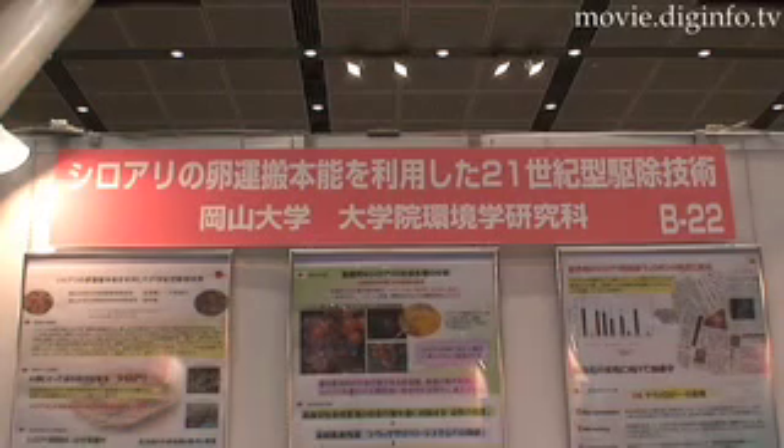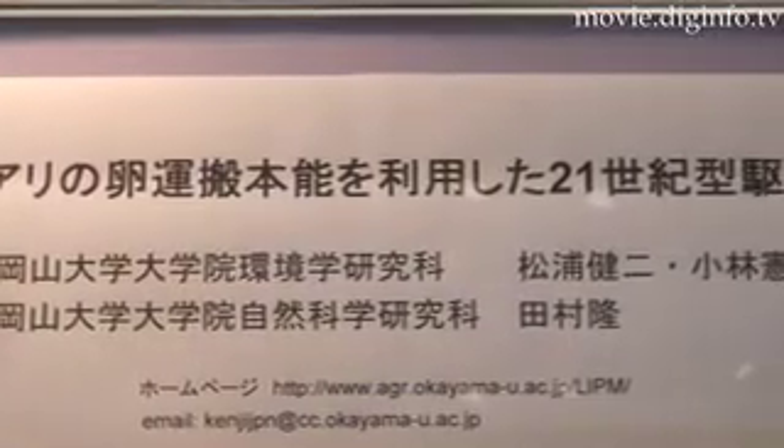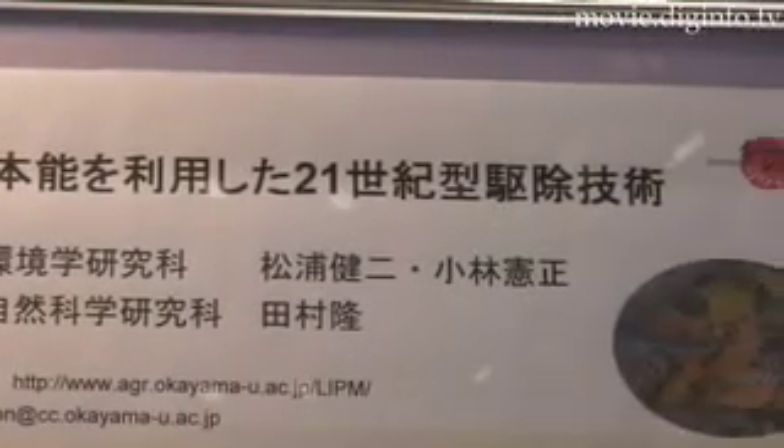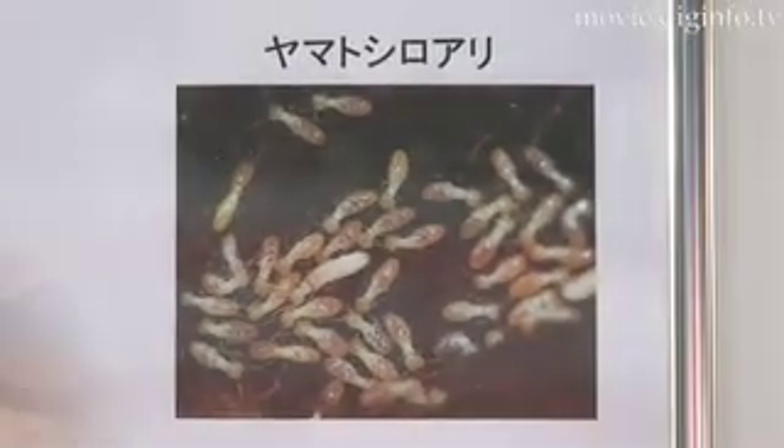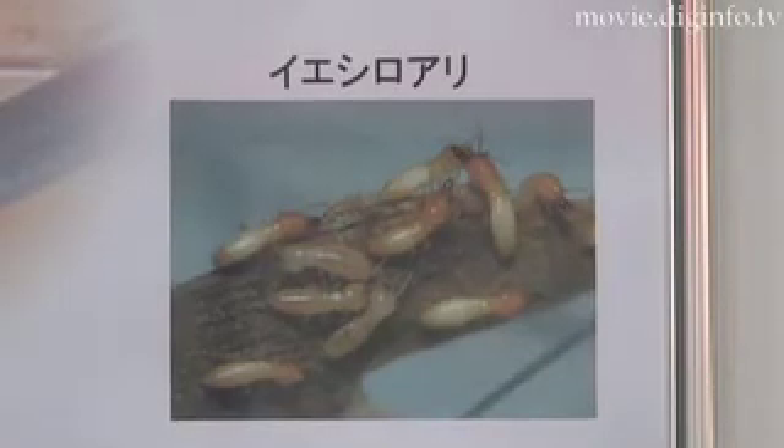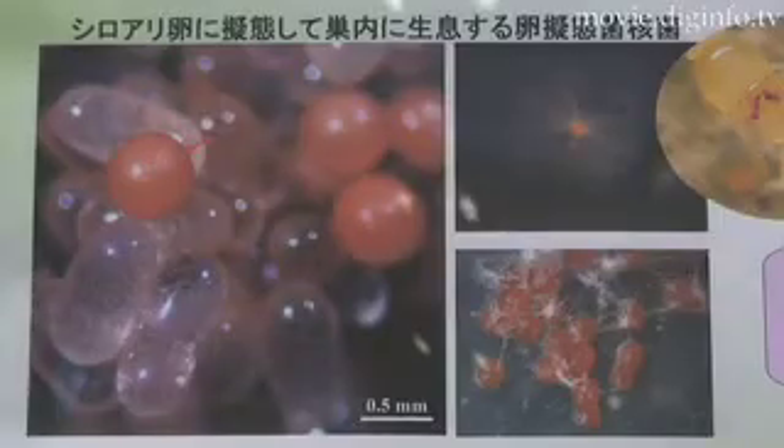Okayama University's Graduate School of Environmental Science is currently researching a pest control technology based on insect biology. This technology turns the highly sociable termite's cooperative nature against itself to yield a revolutionary pest control technology that is both safe and effective.